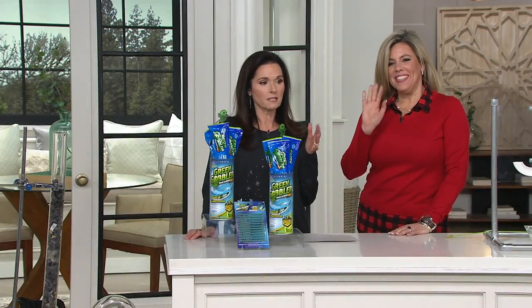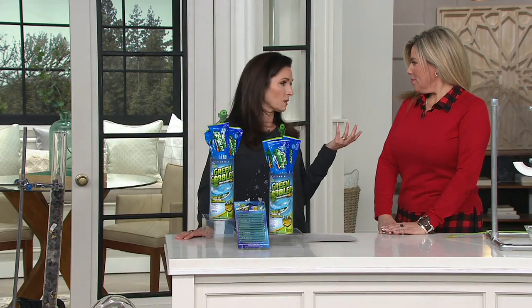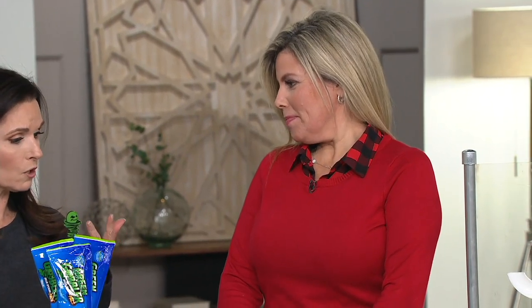Amy is here with us, and D'Angelo, and she is one of our really home improvement specialists. And you're bringing us a non-toxic, non-splash, easy way to get rid of some clogs.